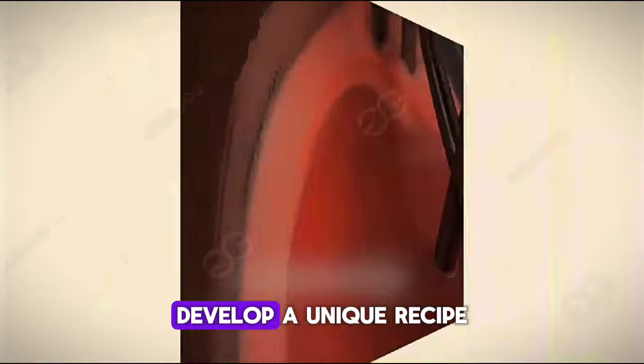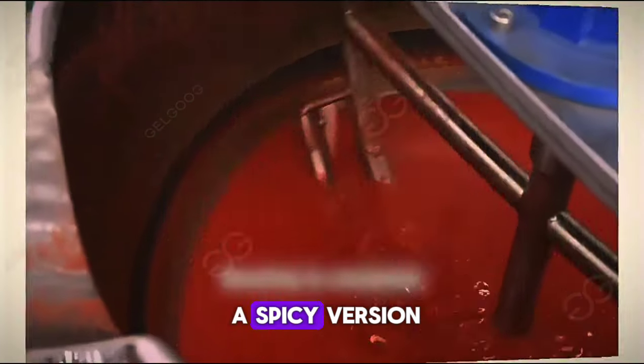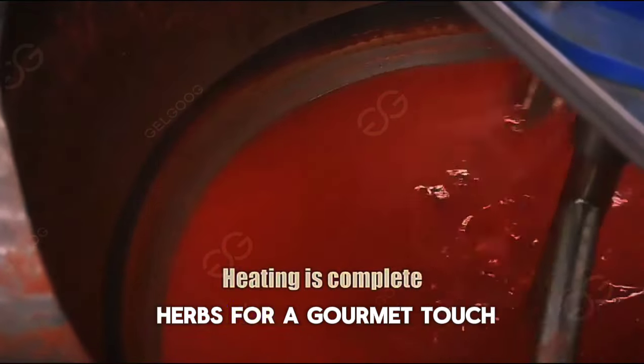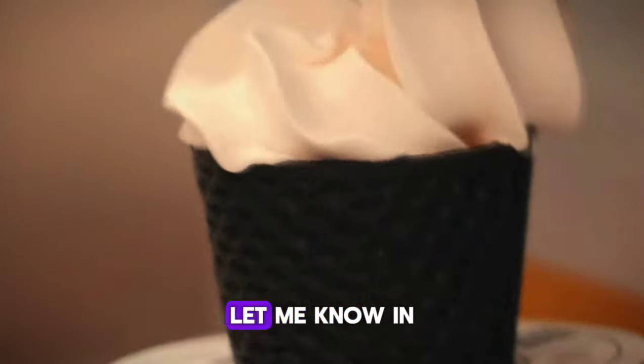Here's a tip: develop a unique recipe that sets your ketchup apart from the rest. You can even create a spicy version or one with added herbs for a gourmet touch. Which machine interests you the most? Let me know in the comments below.